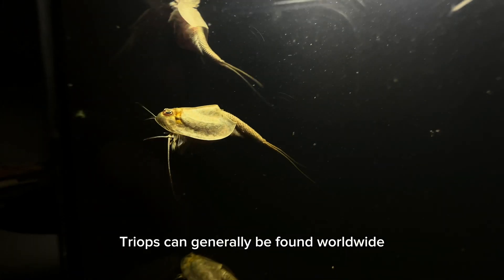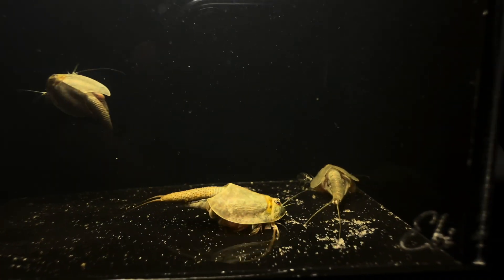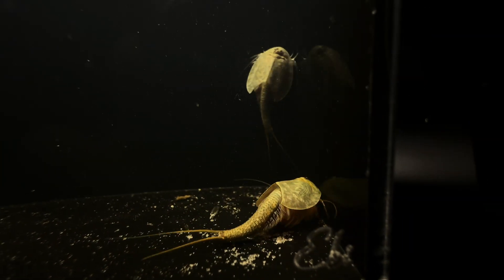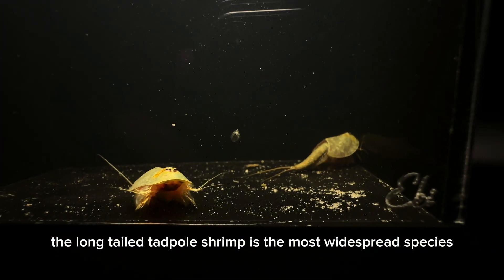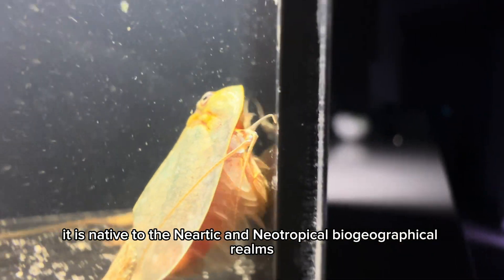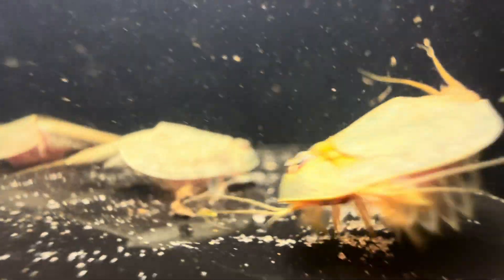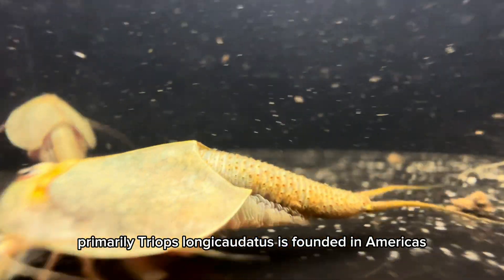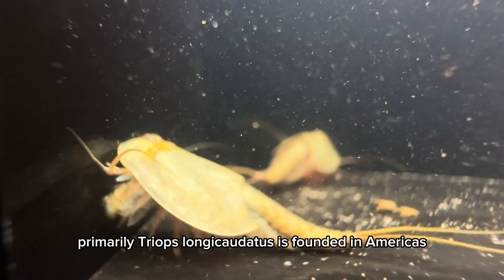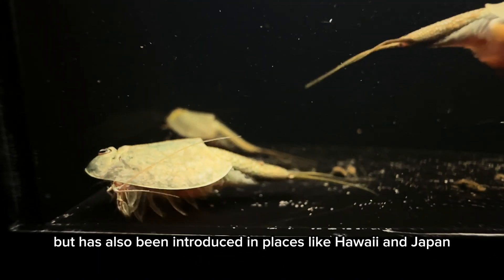Triops can generally be found worldwide in climates similar to the Mediterranean. However, the long-tailed tadpole shrimp is the most widespread species among the Notostraca. It is native to the Nearctic and Neotropical biogeographical realms. Primarily, Triops longicaudatus is found in the Americas, but it has also been introduced in places like Hawaii and Japan.